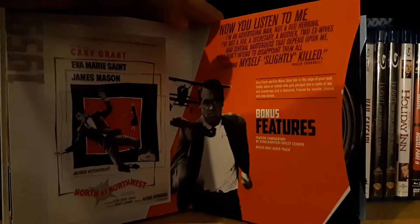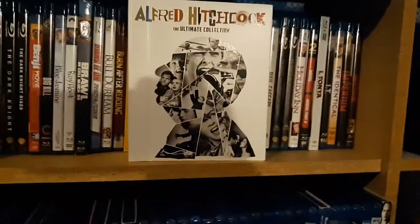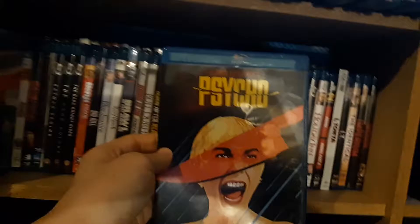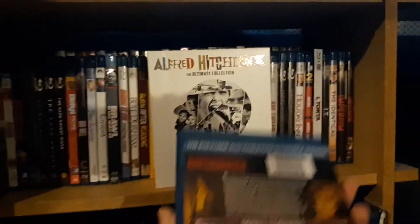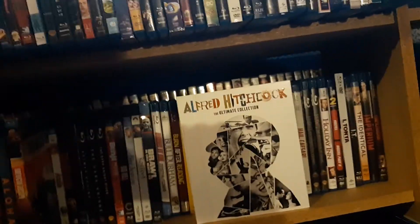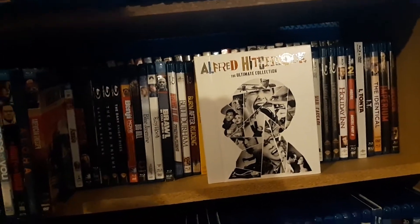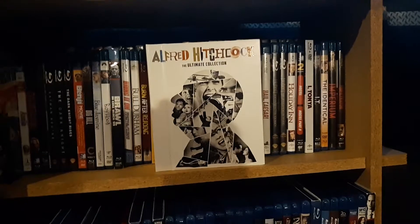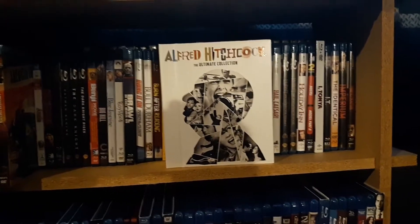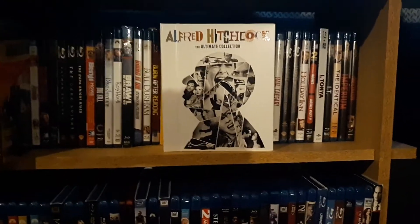North by Northwest. Psycho — a funny thing about Psycho, I own it on Blu-ray. This is not the 60th Anniversary Edition. I actually did get the Blu-ray from Big Lots as well for $5. The 60th Anniversary Edition comes with both cuts of the film and a Movies Anywhere digital code. I'm still trying to find that for a cheaper price.